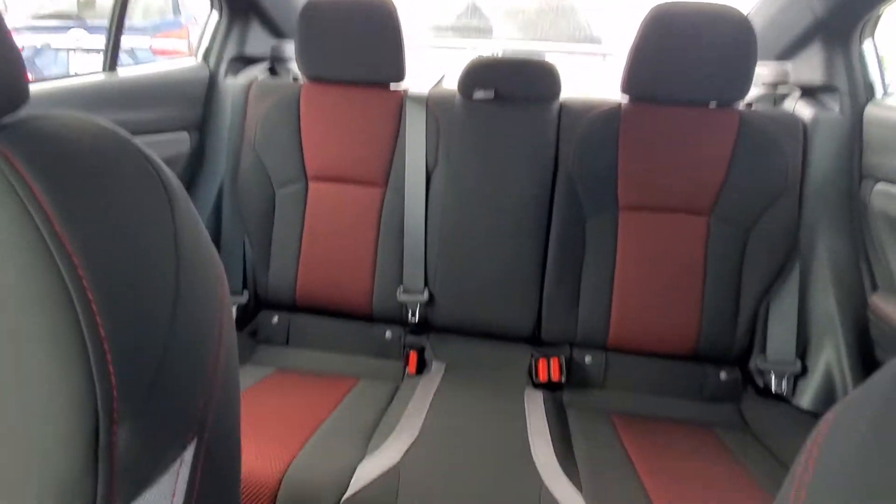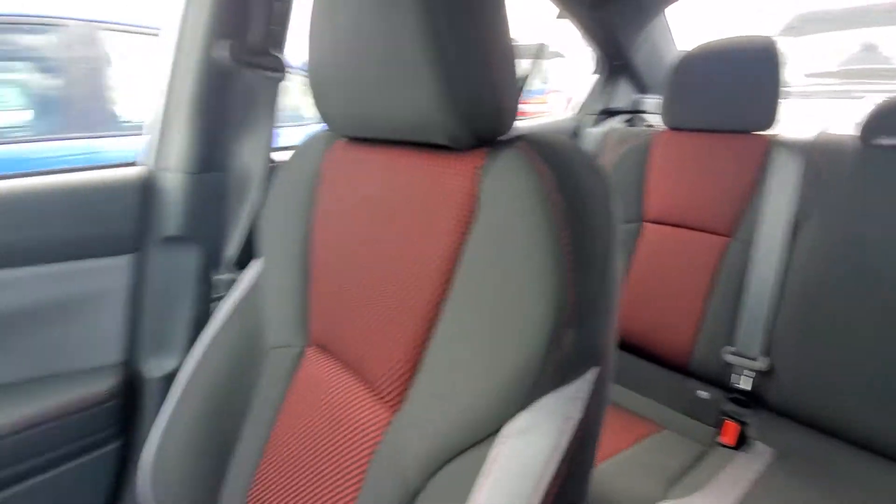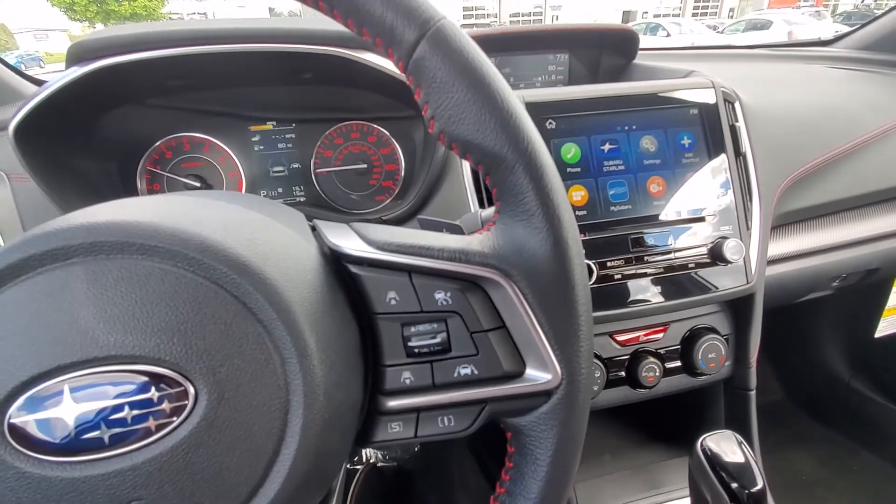And here's a look at the back as well — pretty spacious. Let me know what you think, Bryce. I'd love for you to come out and take it for a spin. Have a great day, bye!